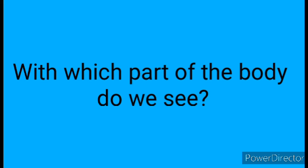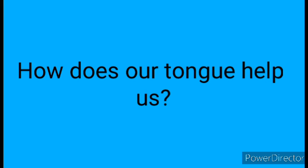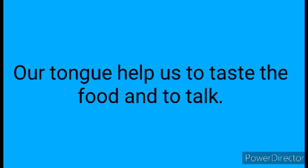Question 3: With which part of the body do we see? Answer: We see with our eyes. Question 4: How does our tongue help us? Answer: Our tongue helps us to taste the food and to talk.